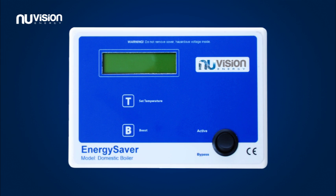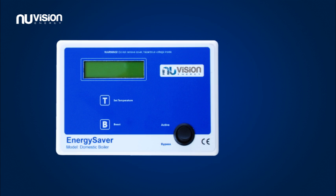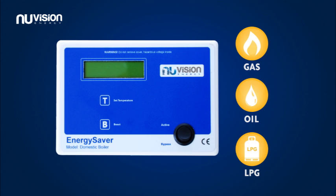The new Vision Energy Boiler Controller is an easy-to-use intelligent central heating boiler management system, compatible with most domestic gas, oil and LPG boilers.